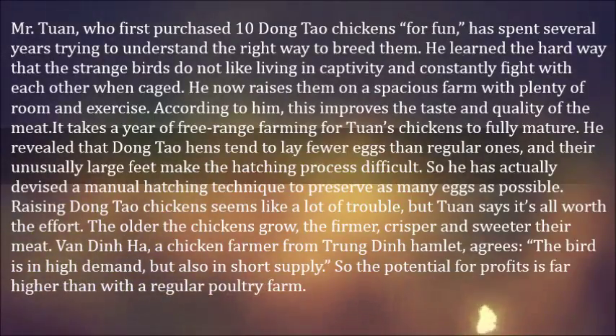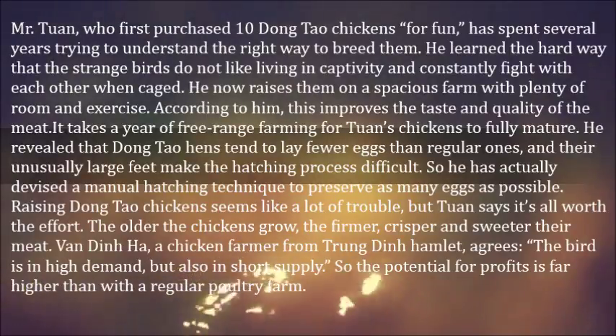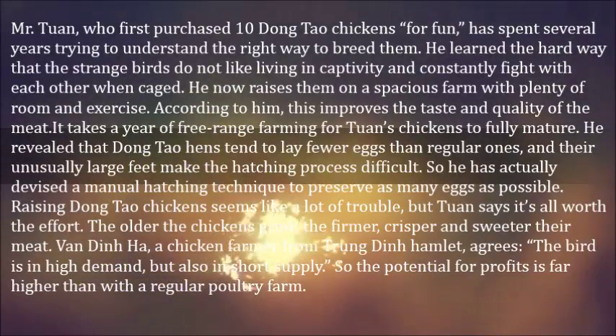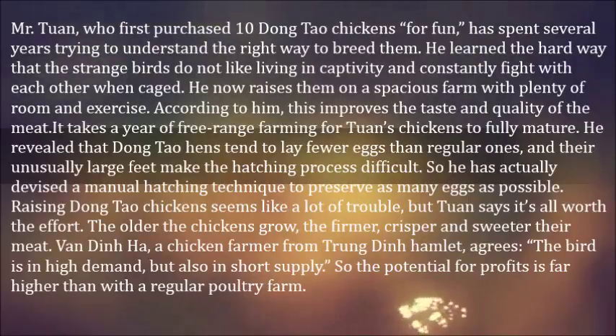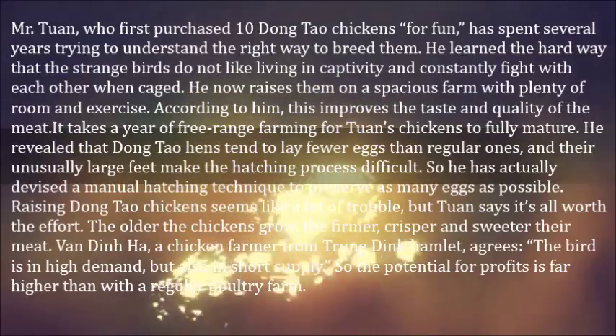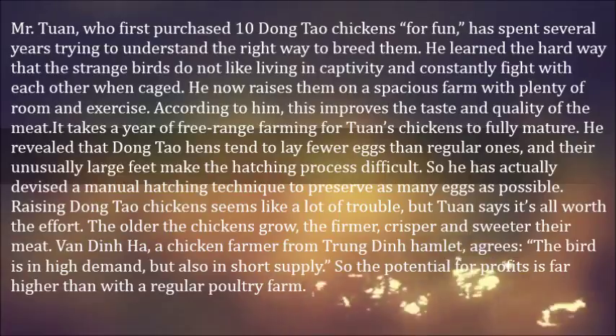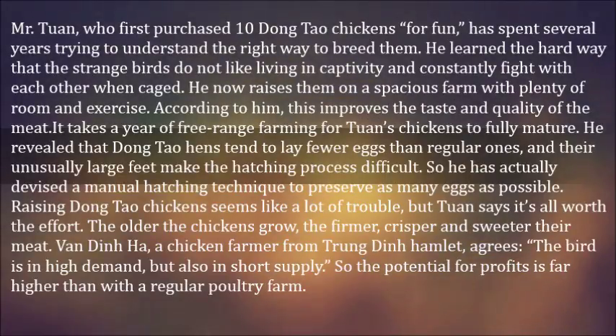So he has actually devised a manual hatching technique to preserve as many eggs as possible. Raising Dongtao chickens seems like a lot of trouble, but Toan says it's all worth the effort. The older the chickens grow, the firmer, crisper and sweeter their meat. Van Din Ha, a chicken farmer from Trang Din Hamlet, agrees — the bird is in high demand, but also in short supply. So the potential for profits is far higher than with a regular poultry farm.